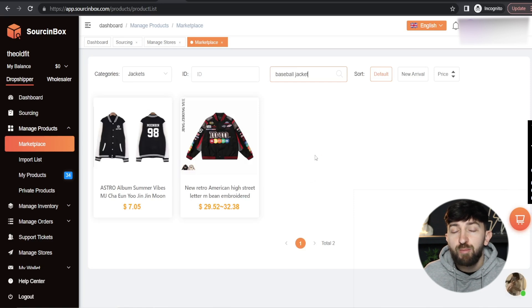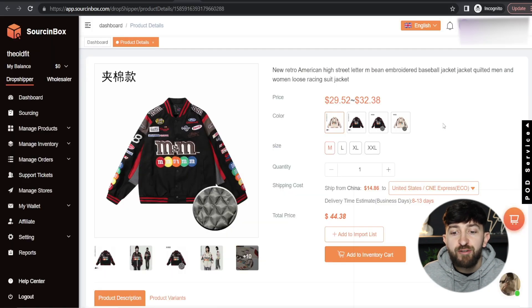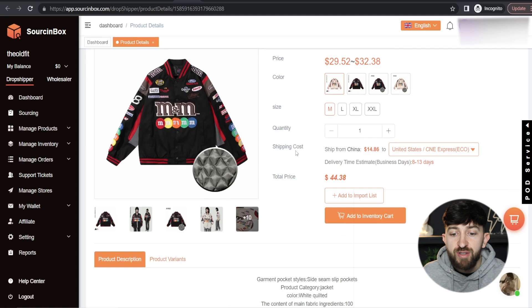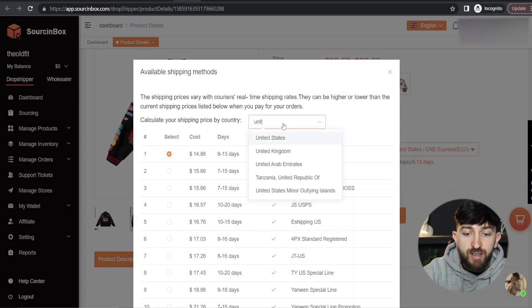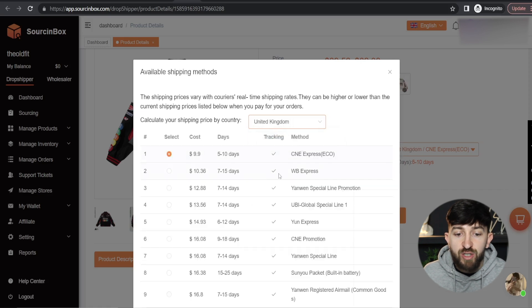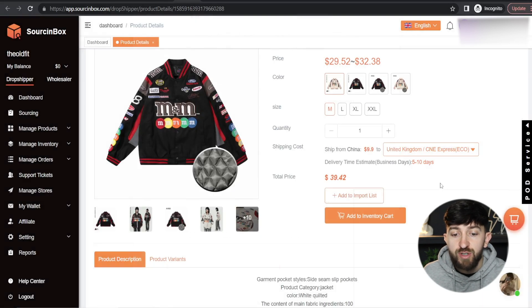Once you have found a product you want to import to your Shopify store, you can just click on it. From here you will see all of the information about the product — how much it's actually going to cost, all of the variations, and you can also see the shipping cost and shipping times. You can choose different countries. For example, for the United Kingdom you can see $9.95 for 10 days, and you can pay a little bit extra if you want faster shipping. You can scroll down and click on Apply to choose the shipping time, and it will show you the total price — how much the product is going to cost you in total to ship to your customer.